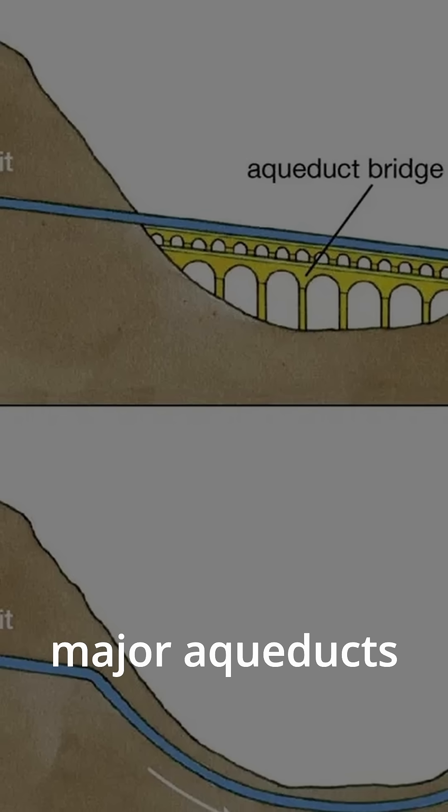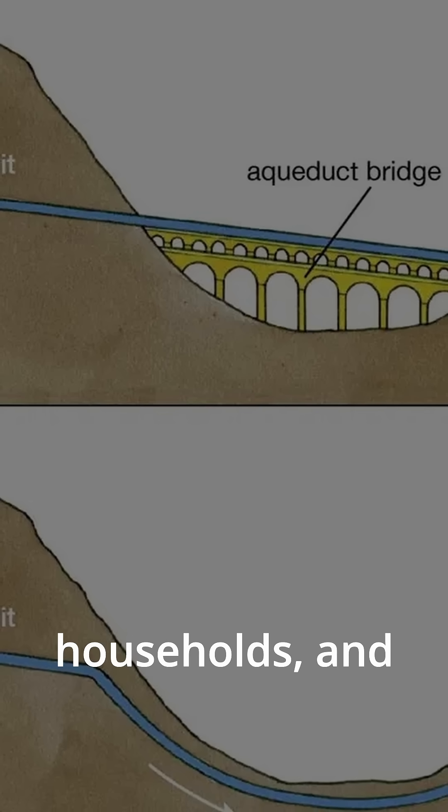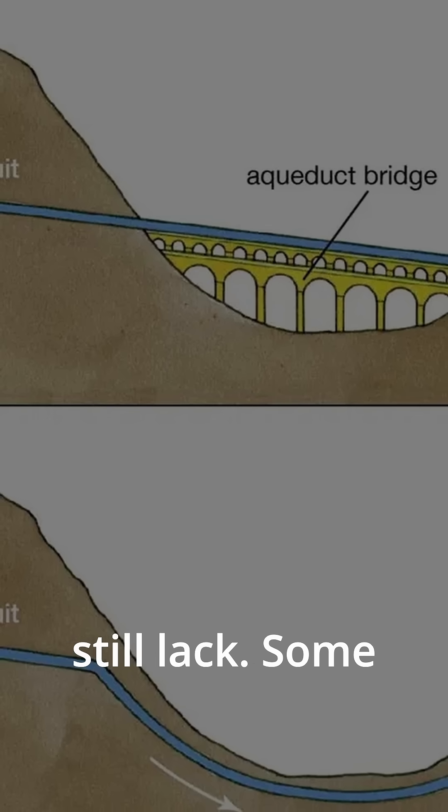Rome alone had 11 major aqueducts supplying water for baths, fountains, households, and even sewage systems. Every Roman citizen had access to running water, something many people today still lack.